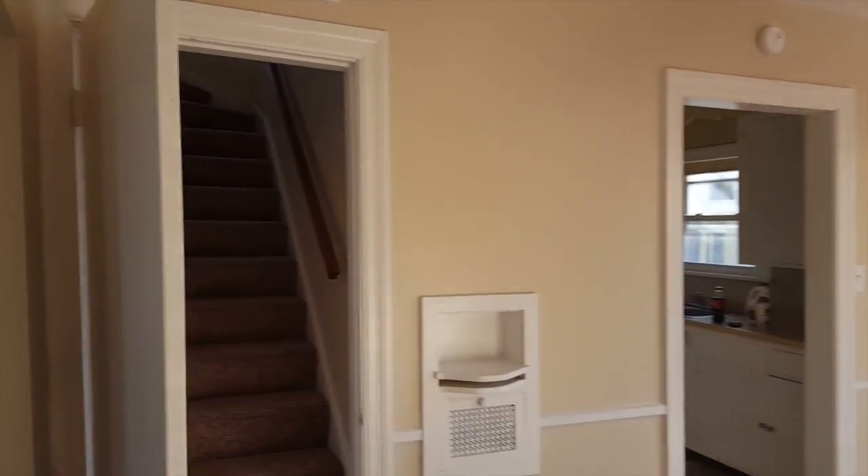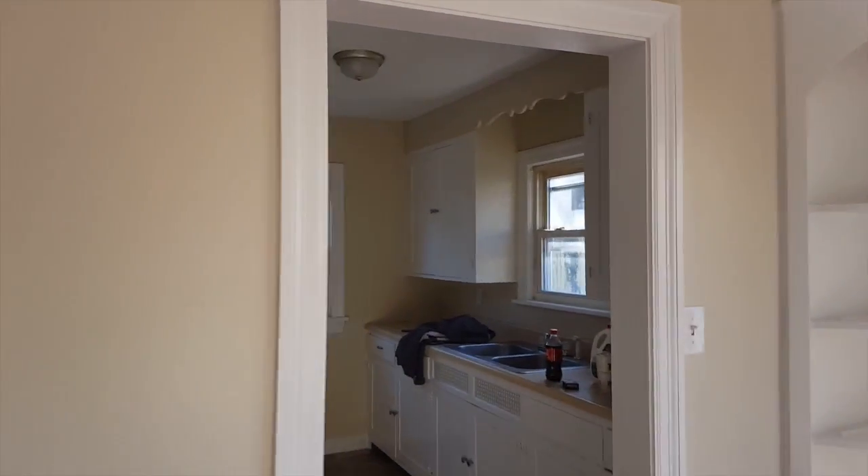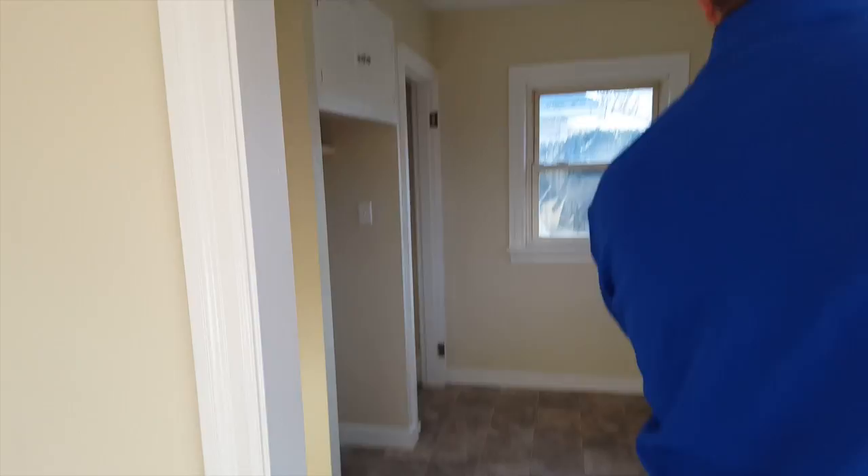Upstairs is a really cute little bedroom — it's kind of like the main bedroom. Kitchen, new liner, painted the kitchen cabinets. As I said, we're just finishing up this one. New sink there.